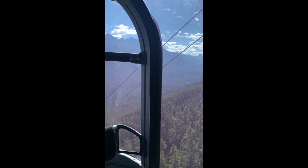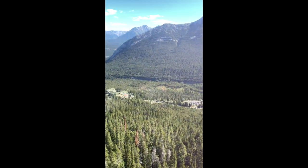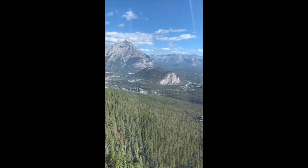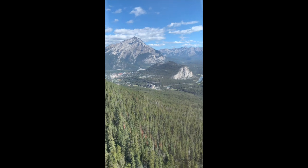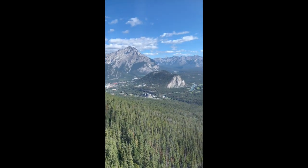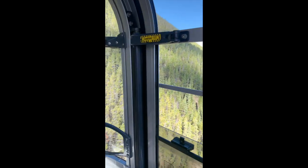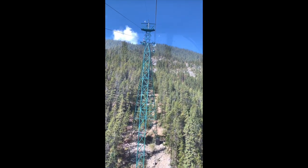Banff Gondola! Wow. Over there you can see Bow River right there, and Fairmont Castle - Fairmont Banff Castle. And riding up.